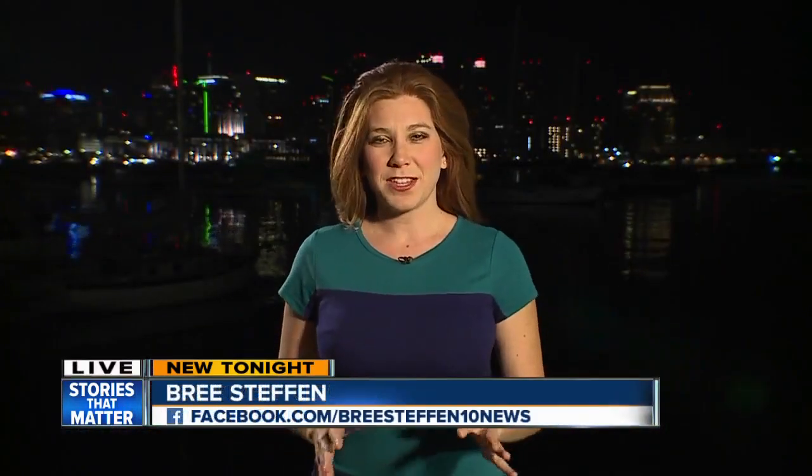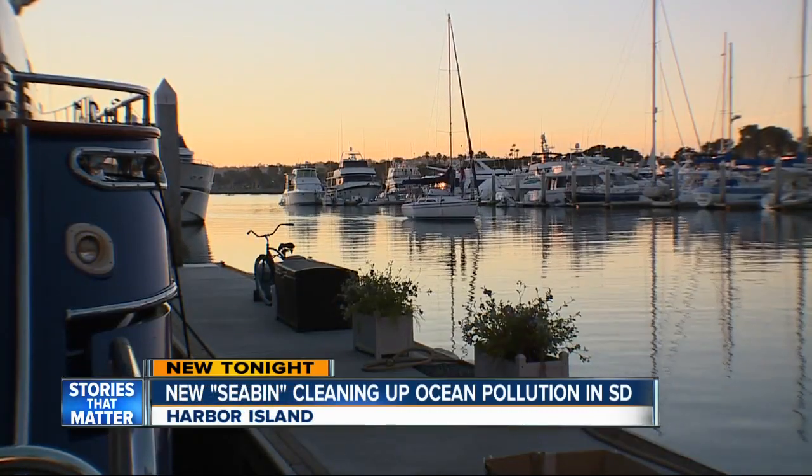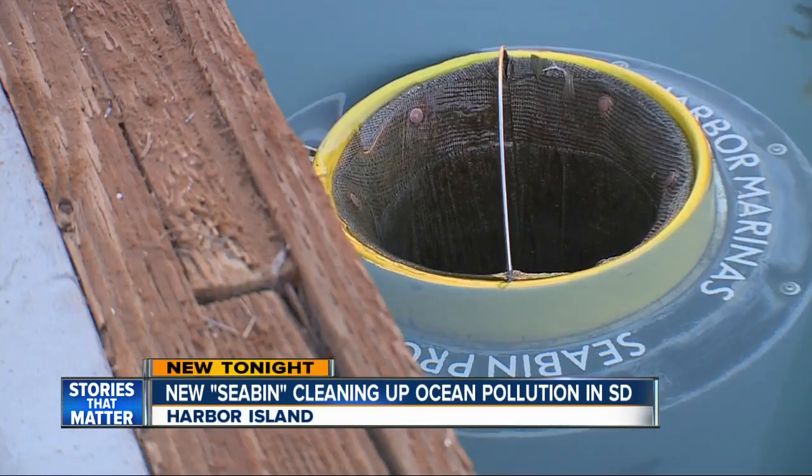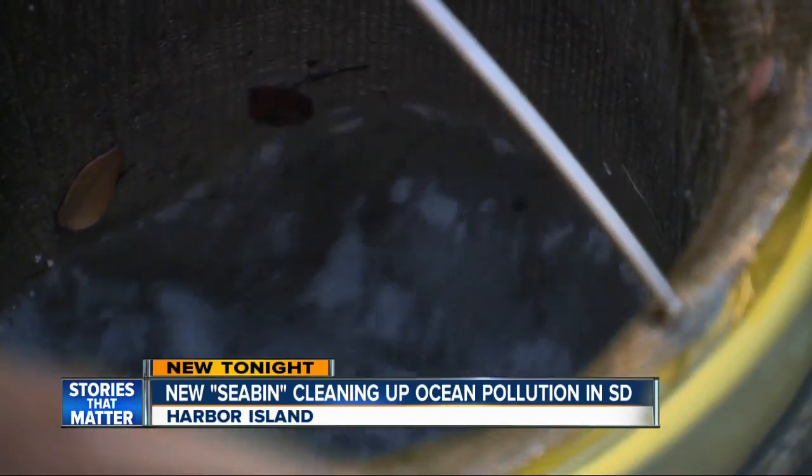Think of this as a vacuum you put into the ocean and it sucks up all the trash. In just a few months, it's made a night and day difference here. Sometimes the small things bring the biggest changes — the little seabin just sort of ticks away and works 24-7.